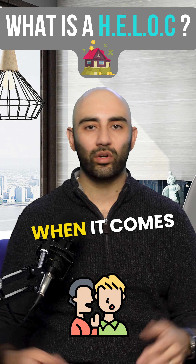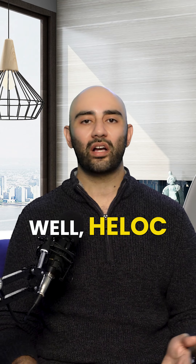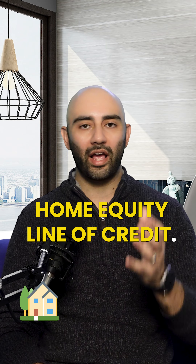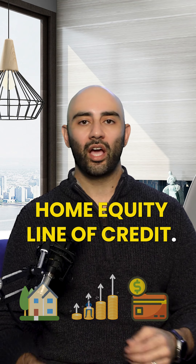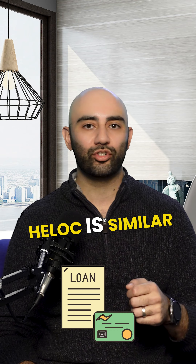Have you ever heard of the term HELOC when it comes to a mortgage and you're not quite sure what a HELOC is? Well, HELOC simply stands for Home Equity Line of Credit. In simple terms, a HELOC is similar to a credit card.